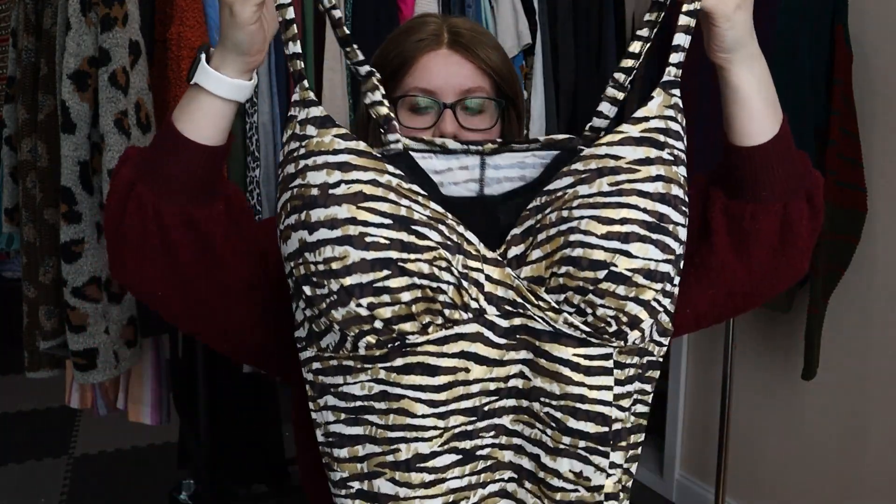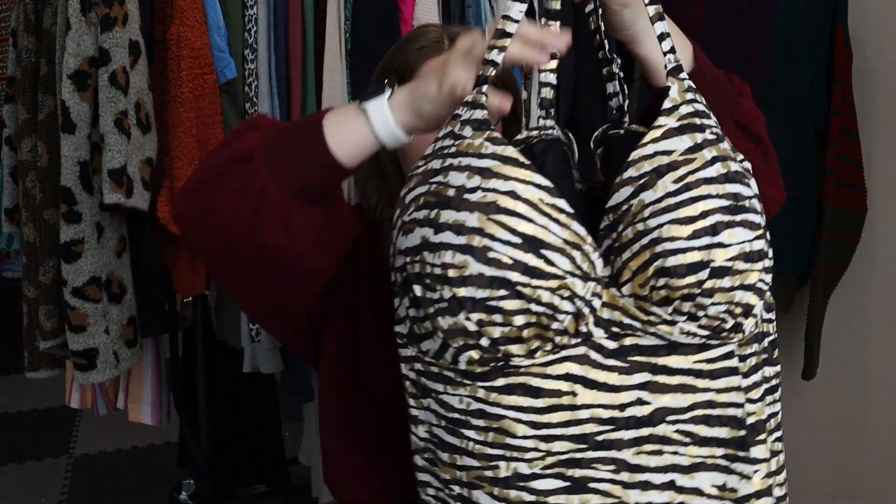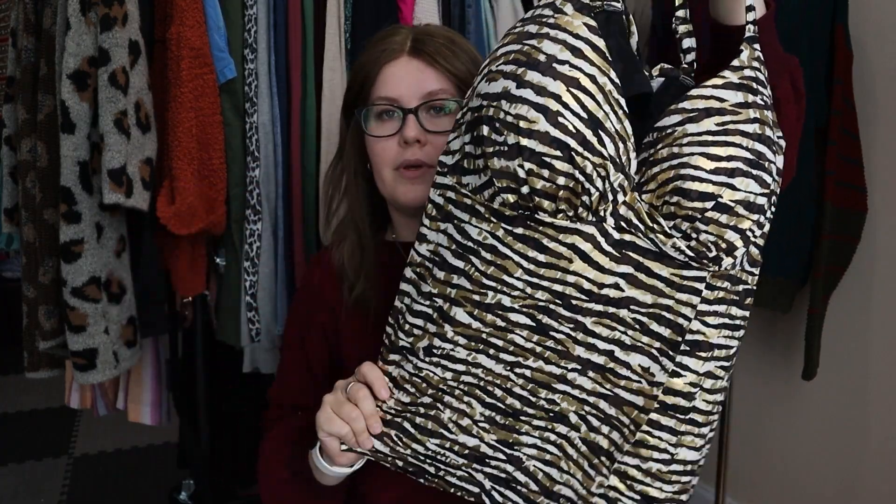This one I may hold onto for a while, but it was new with tags, so I grabbed it. It's a gold zebra print tankini top from Swimsuits For All. I've sold swimsuits from this brand before — I think around the $30 mark. It's a size 42D, so a great size. The tankini style is really popular, especially with more mature brands. Super cute pattern.